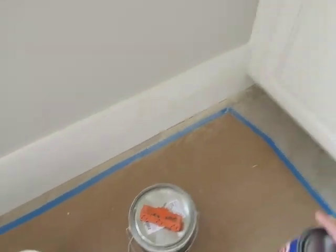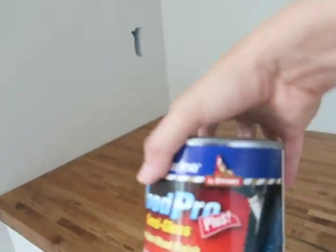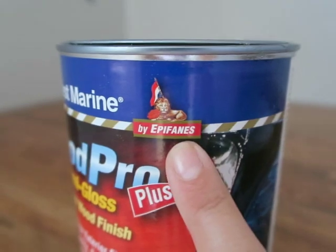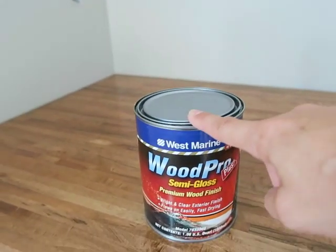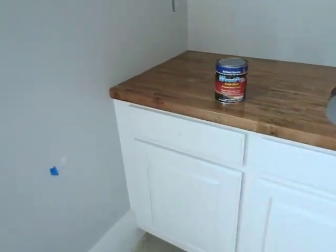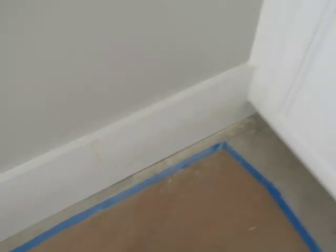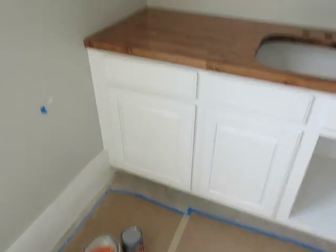Here's one of the marine varnishes — it's made by West Marine, which is actually the same company that makes the other varnish I'm using in the kitchen. This one is semi-gloss and the other is high gloss. You can get it online. I love it — it's easy to put on. The high gloss I'm using in the kitchen is $68 a quart, and this semi-gloss was about $44 a quart. I love how the wood countertops are turning out.